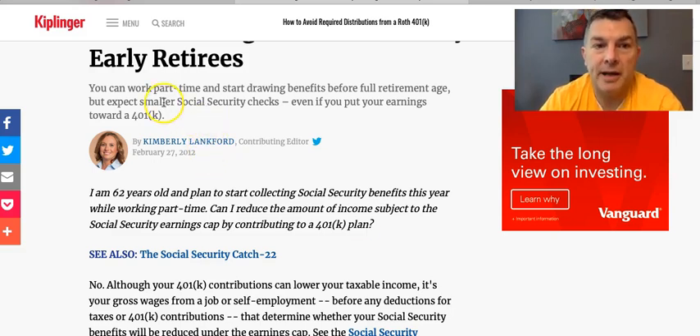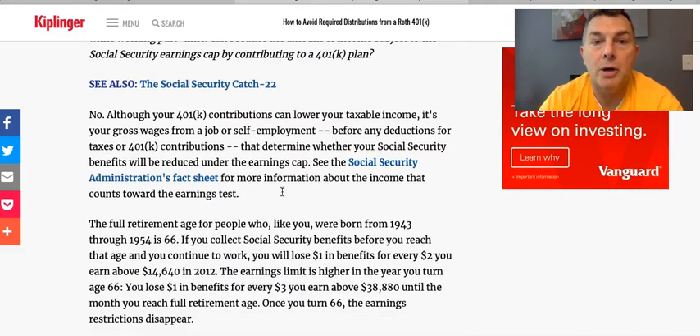Kim answers: You can work part-time and start drawing benefits before your full retirement age, but expect smaller Social Security checks even if you put your earnings towards a 401k. So Kim says no — you're not going to reduce your earnings test by contributing to a 401k. Although your 401k contributions can lower your taxable income, it's your gross wages from your job or self-employment before any deductions of taxes or 401k contributions that determine whether your Social Security benefits will be reduced under the earnings cap.